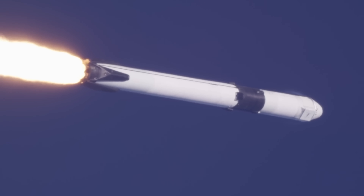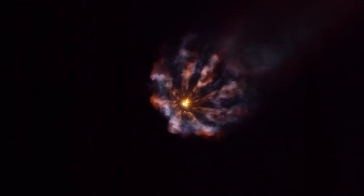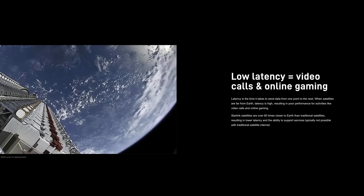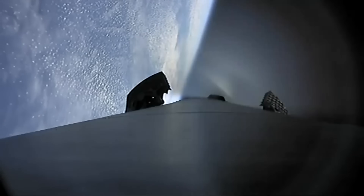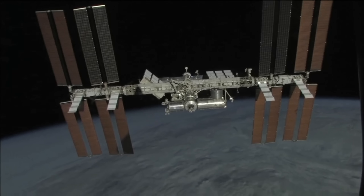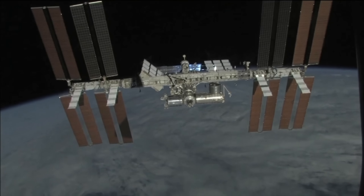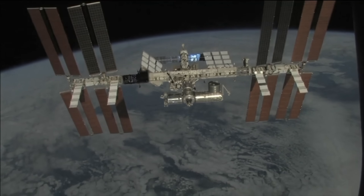You may be thinking: there are already satellite internet service providers, so what makes Starlink so special? One of the key advantages is that Starlink can provide much lower latency compared to other satellite internet companies. Latency is the time it takes to send data from one point to the next. When satellites are far from Earth, latency is high, resulting in poor performance for activities like video calls and online gaming. Starlink satellites are over 60 times closer to Earth compared to traditional satellites, resulting in lower latency and better performance.